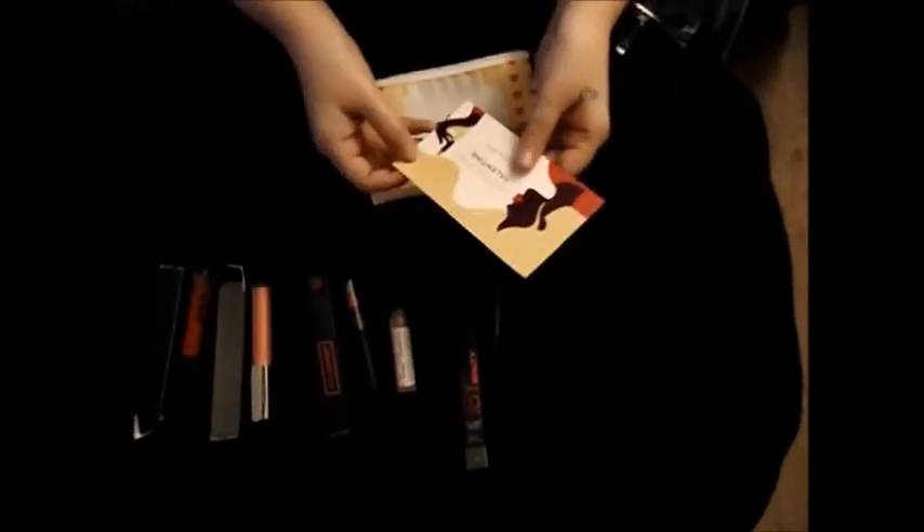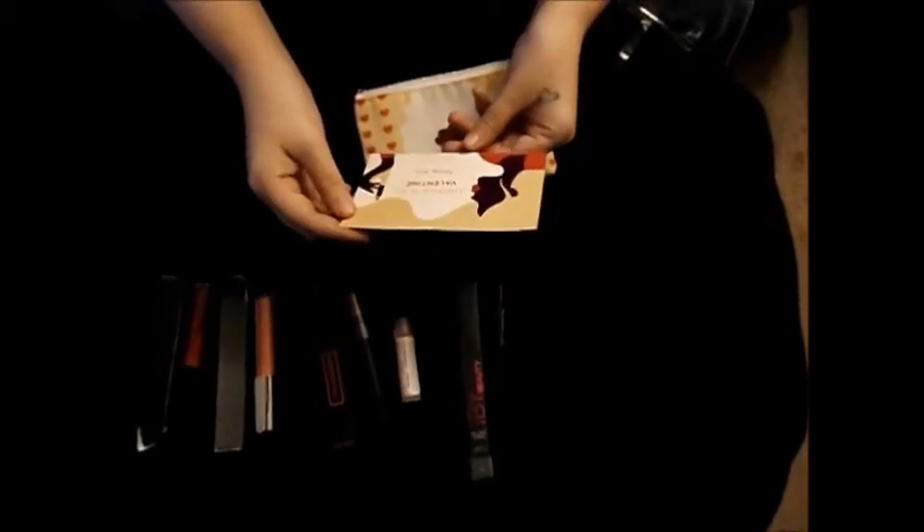And then — oh, this is actually the February 2019 bag, because it says "Lipstick is My Valentine."